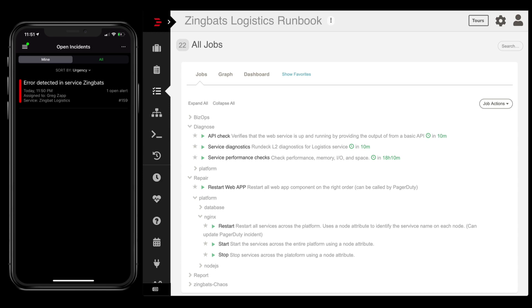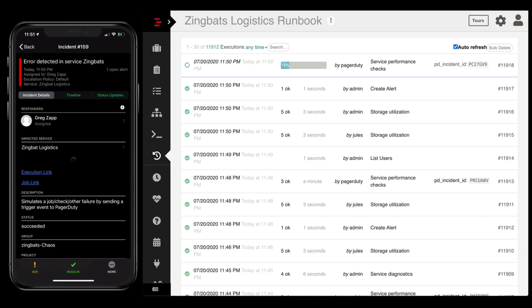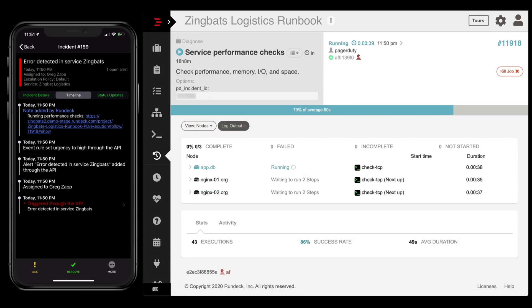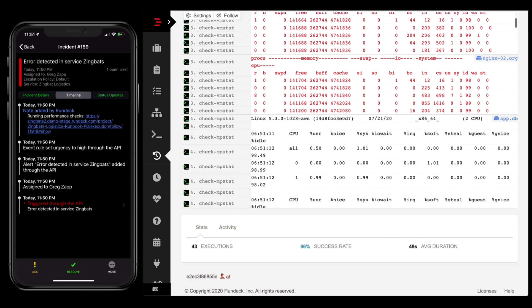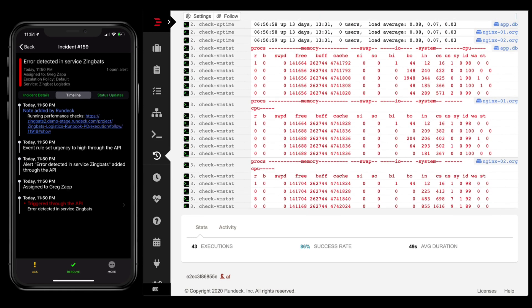PagerDuty has just given me an alert that there's an error detected in the ZingBats logistics service. If I look over here in Rundeck at the activity history, I'll see that there is a job already running by PagerDuty. I've set up an event rule so that if there's an error detected in this particular service, PagerDuty will automatically send a webhook to Rundeck to run this performance check job. It's running a variety of performance checks. Looking at the log output, I see some red — Rundeck is colorizing it with a log filter to draw my eye to a pattern that looks troubling. So now I want to run some deeper level diagnostics.